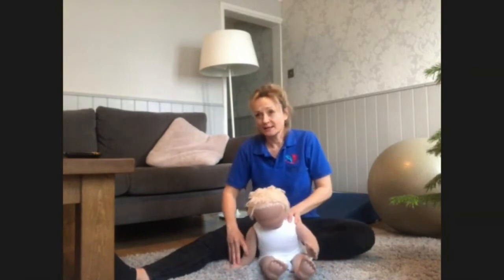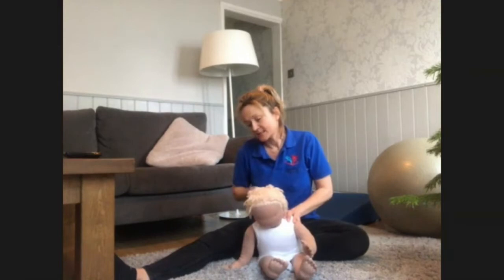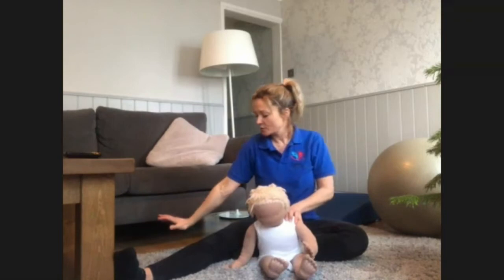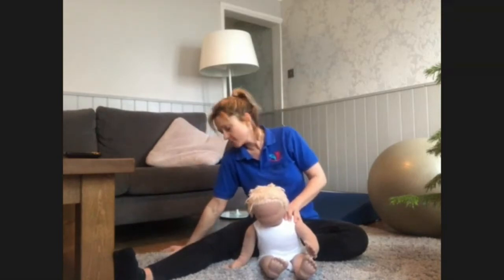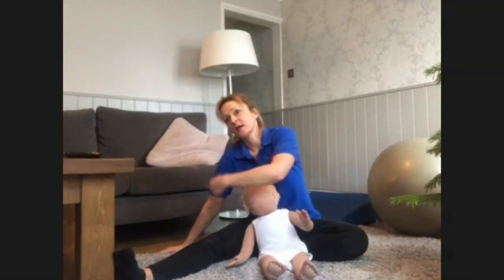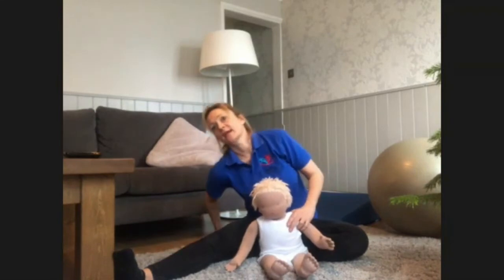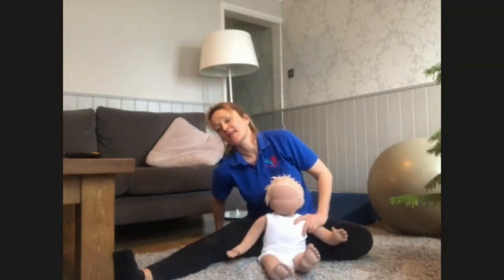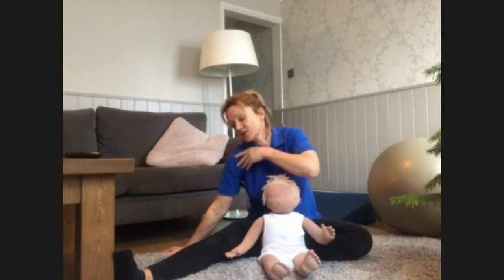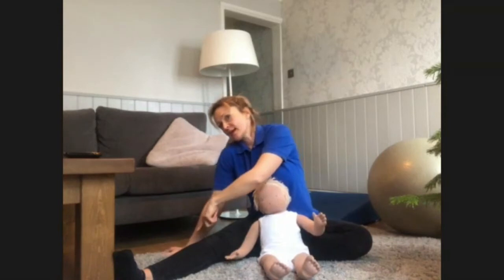Weight bearing through the limbs in an aligned position is really important. By aligned, if you put your arm out and put weight on it, you're going to have your hip, elbow, and wrist all in one line. If you see your child doing it in a funny position, that's not aligned — just straighten it up until you can see that weight is going directly from the shoulder through the elbow to the hand.